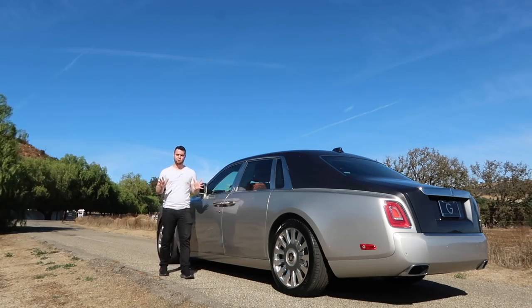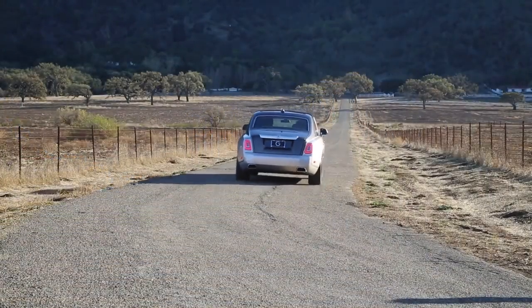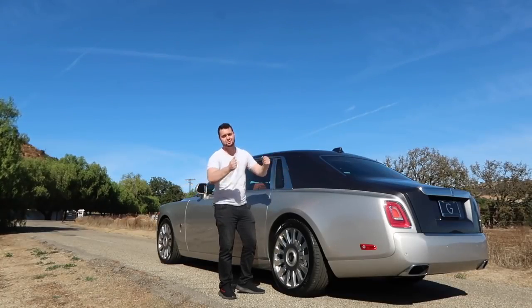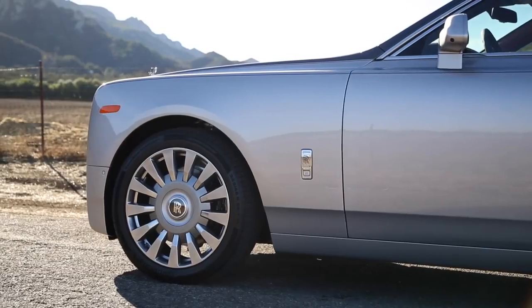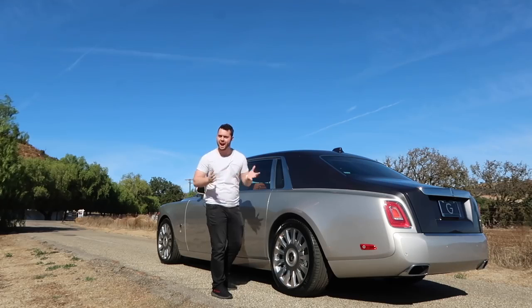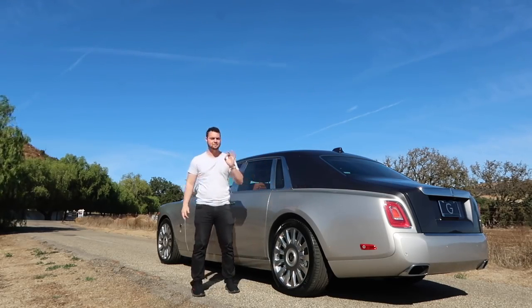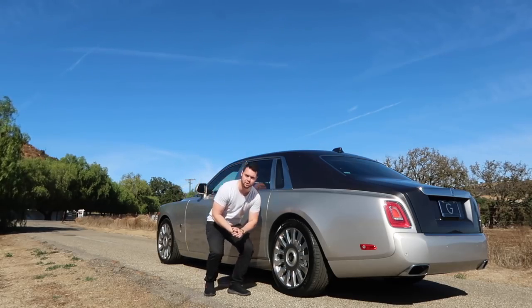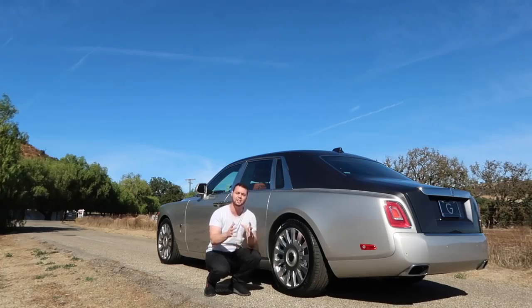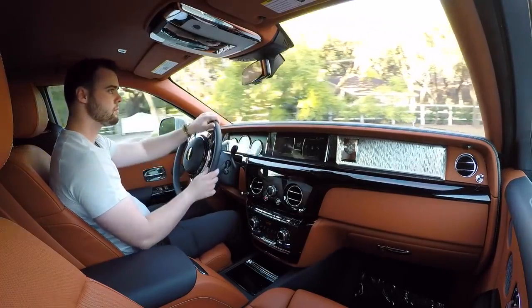With its gargantuan proportions, you'd imagine it'd be quite difficult to maneuver around town and nearly impossible to park. For those people with drivers, this isn't a concern — you can have the driver deal with all of those problems. But Rolls-Royce claims that 80% of standard wheelbase models are actually driven by their owners, so this does become a concern. Rolls-Royce has mitigated this issue using four-wheel steering — cutting-edge technology used in sports cars like the GT2 RS — to make the Phantom more practical.